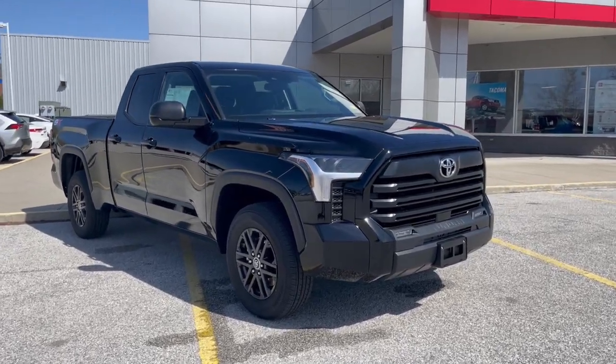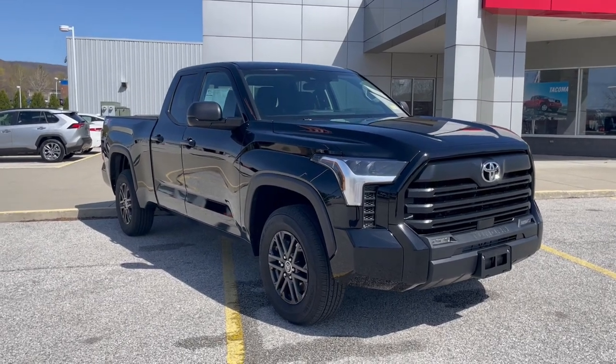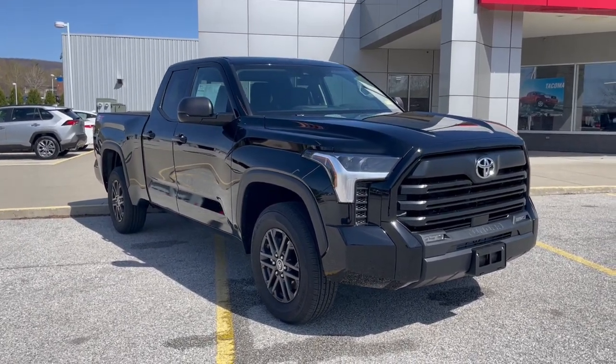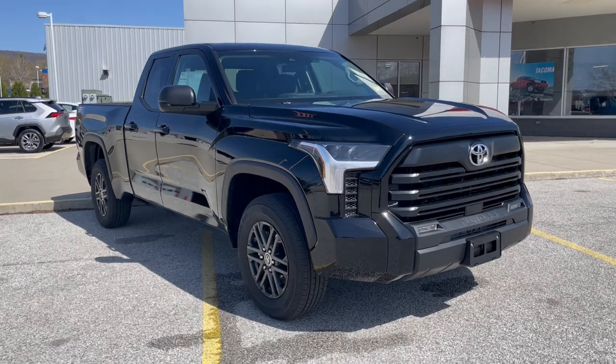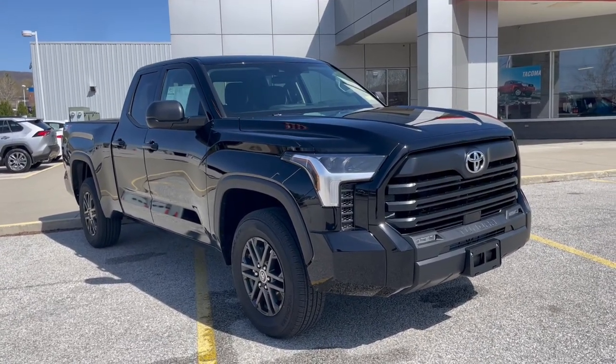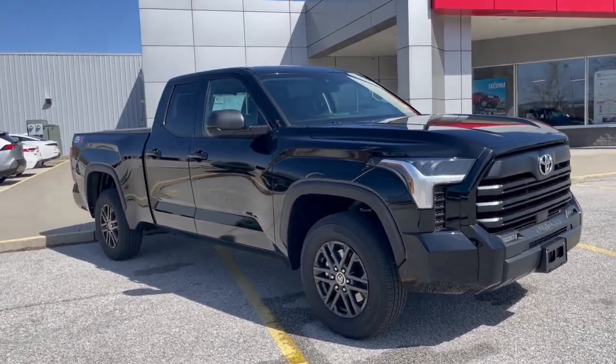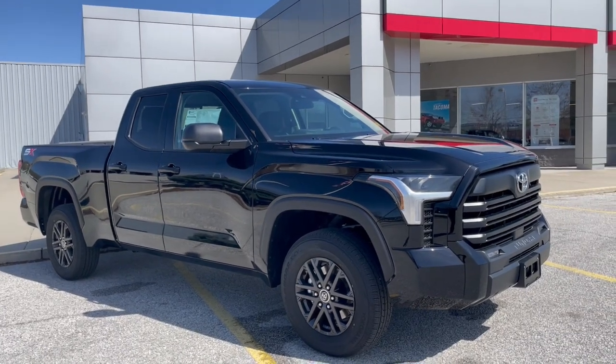Just to start off mechanically, this vehicle is equipped with a twin-turbo V6, and it is powered by a 10-speed automatic transmission. It puts out 389 horsepower and 479 foot-pounds of torque. What an exhilarating truck, and it's going to be able to do all the work you're looking to do with this type of class of truck.